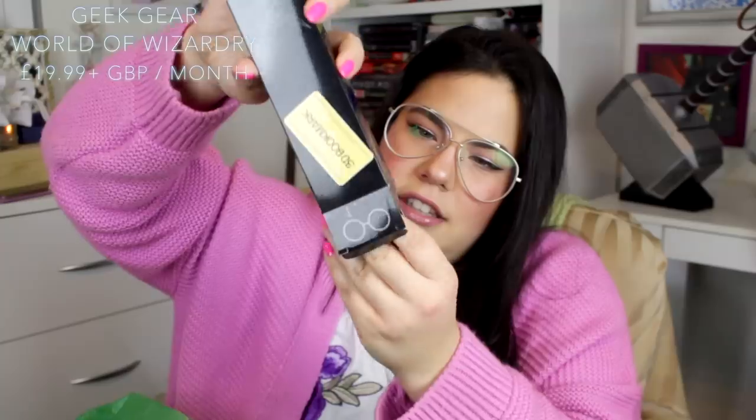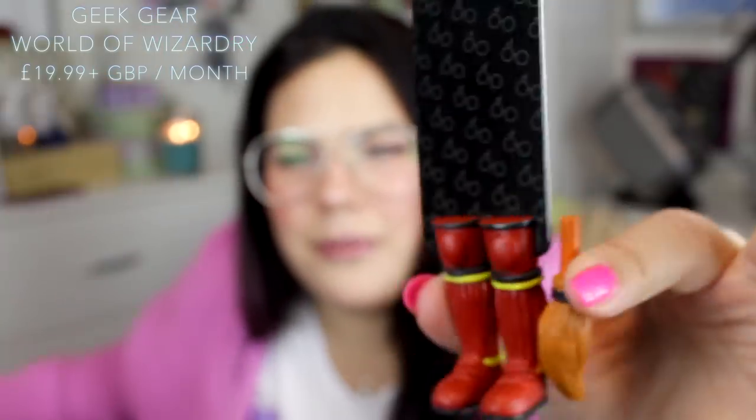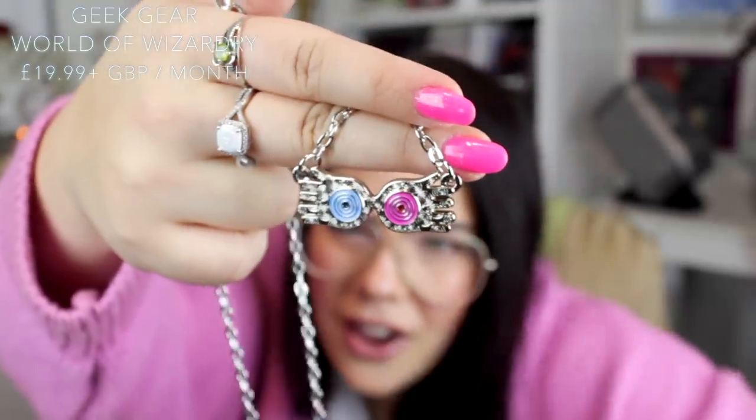What's this? 3D bookmarks! You've got some Quidditch boots for Gryffindor — you can mark your page and have Harry's boots sticking out of the bottom of your book. We have another little box — it says The Wizarder, and it looks like we have Luna Lovegood's spectacles on the front. It's a necklace — it's Luna's glasses as a necklace! These are really cool!